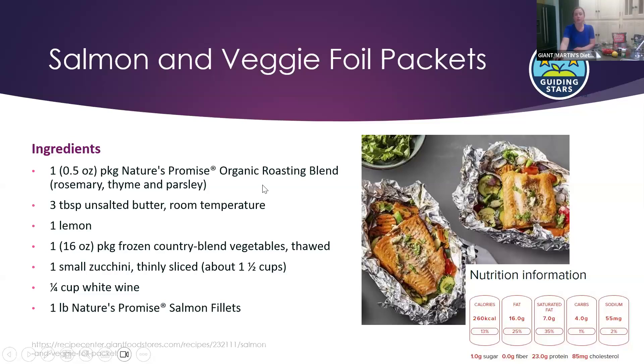The salmon recipe is pretty simple. In your foil packet you can use Nature's Promise roasting blend — a combination of rosemary, thyme, and parsley — or incorporate them separately. Add a little butter, some lemon, the country blend vegetables like corn, peas, and carrots, zucchini which is in season right now, a splash of white wine or white wine vinegar, and the salmon. It's a great protein source and makes for a pretty easy meal.